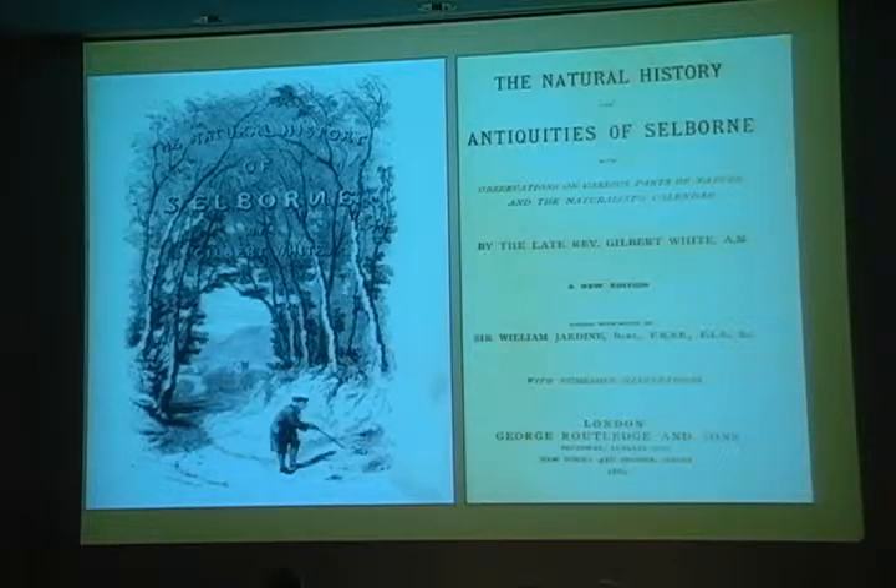Here's the curious naturalist, poking at a snake. Of course, White wasn't the first to study phenology. Traditional farmers have always relied on a natural calendar to plant and to harvest. Local people do the same thing.